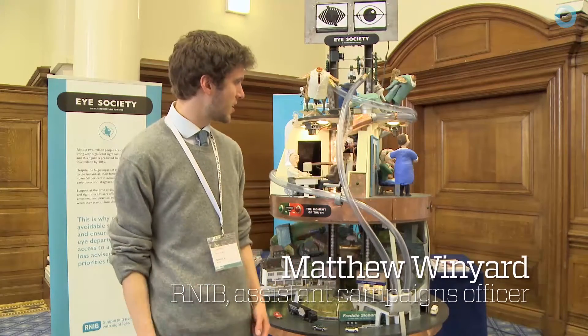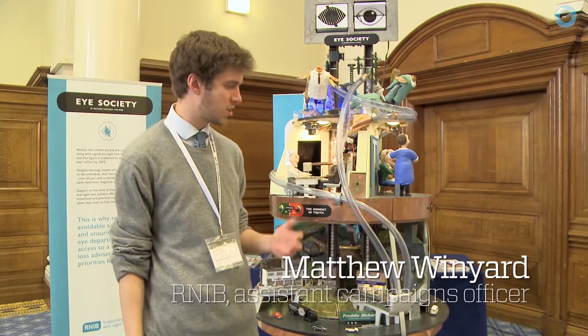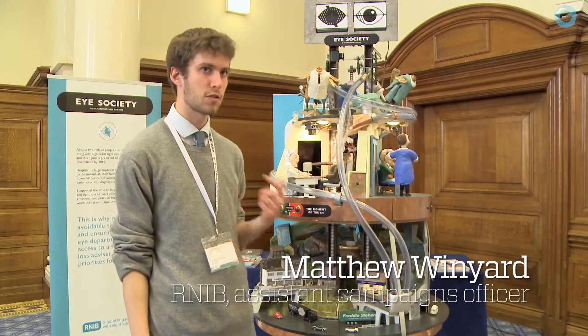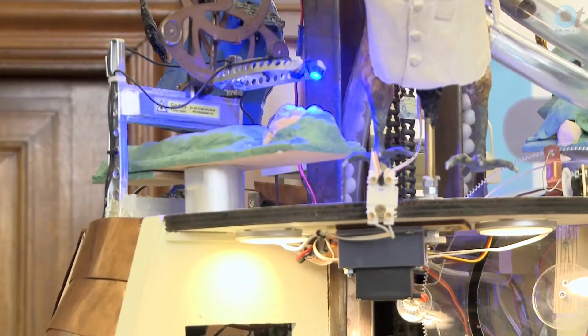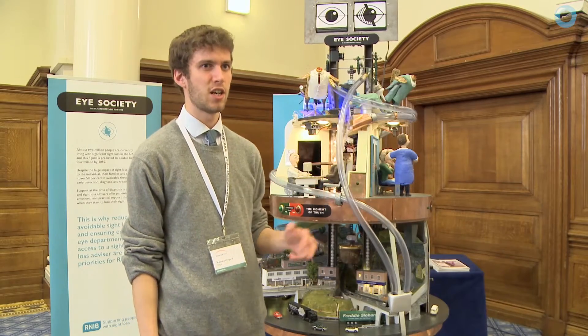The automaton was designed to facilitate engagement with politicians at the political party conferences in 2014. It was a visual way of communicating iHealth campaign messages to politicians and decision makers at a number of different events.